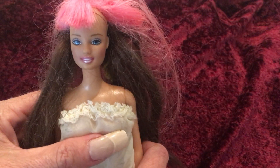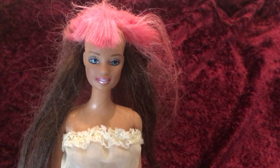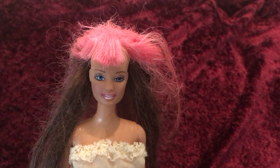So this is the Jammin' Glam Teresa. If you guys like this doll please like and subscribe to my channel. Thank you so much for watching and I'll see you in my next video!